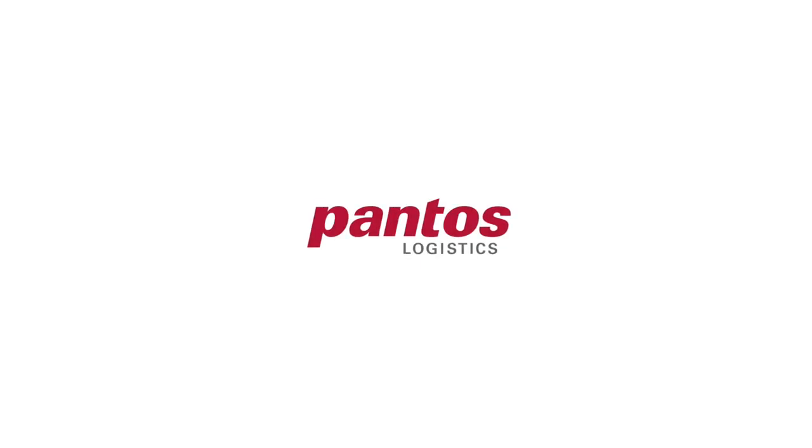Beyond Logistics. Beside you. PANTOS. To be continued.